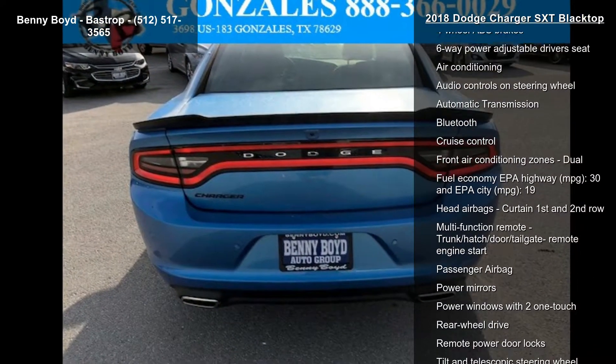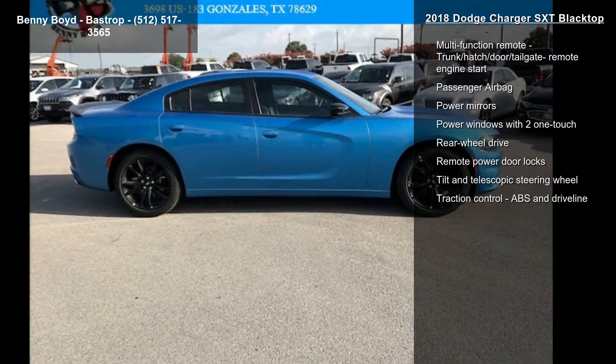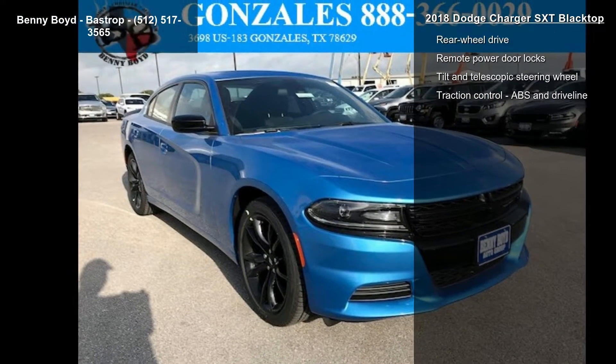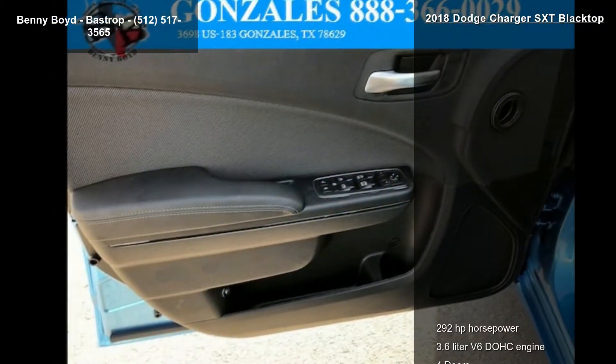Some of the top features included with this vehicle are 292 horsepower, 3.6-liter V6 DOHC engine, 4 doors, 4-wheel ABS brakes, 6-way power-adjustable driver's seat, air conditioning, audio controls on the steering wheel, automatic transmission, and Bluetooth.